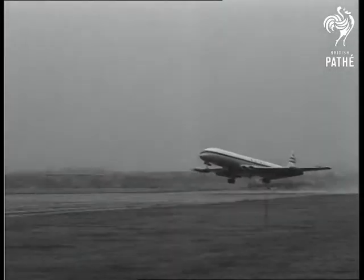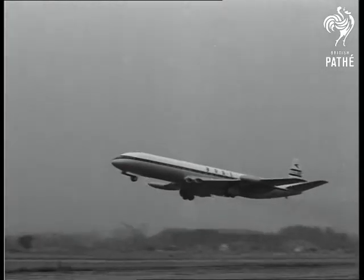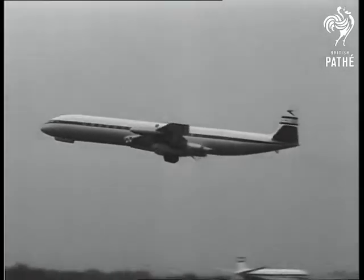Moving up the scale to a plane that can carry 76 passengers, the Comet 3. Group Captain Cunningham, the de Havilland chief test pilot, is at the controls.